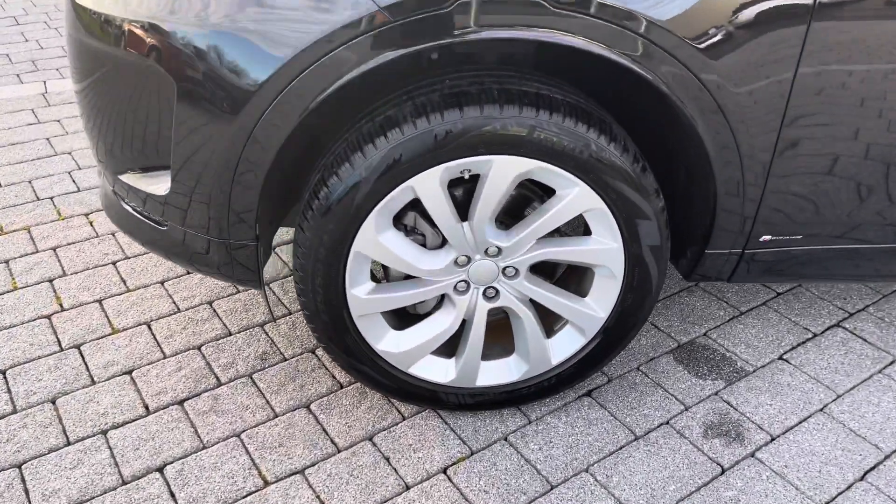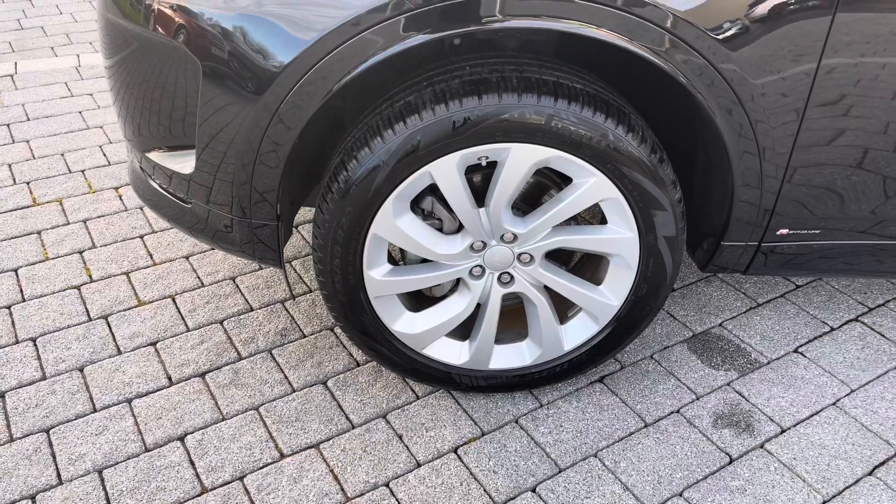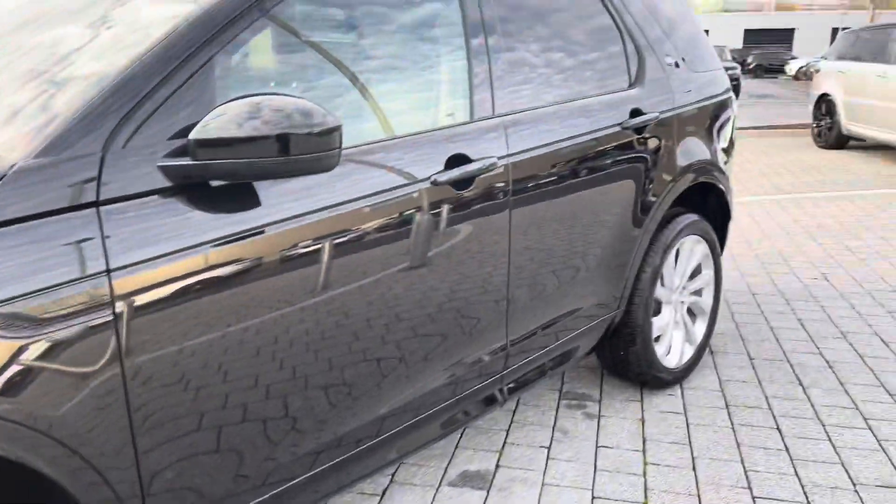You have 20-inch five split spoke silver finish alloys.